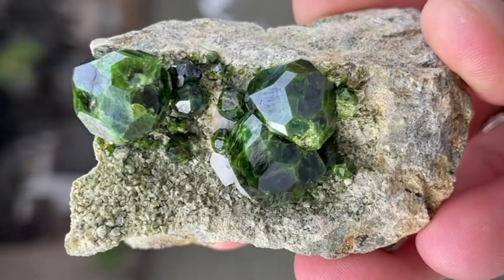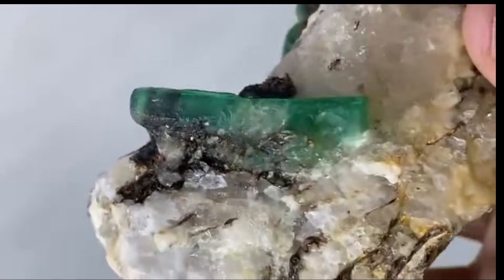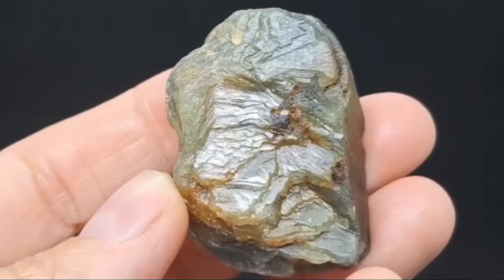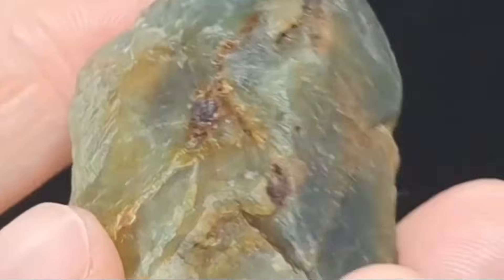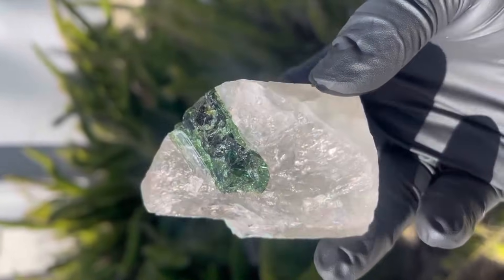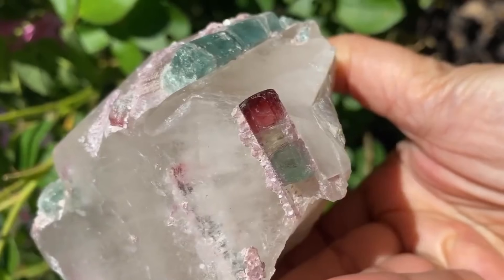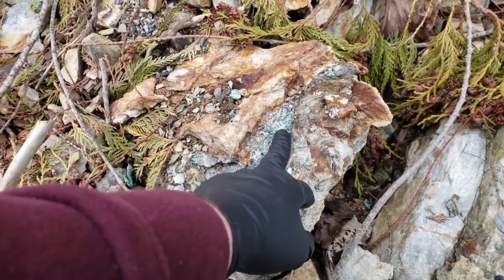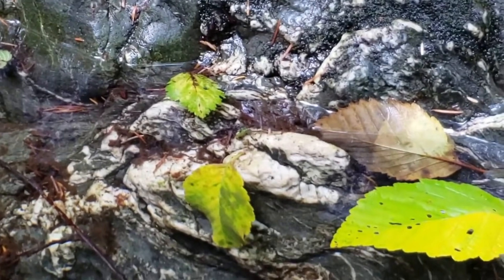Garnet forms like tiny embers glowing inside the rock. Emerald grows where silica is low, but beryl minerals and trace chromium are present. Sapphire forms when heat and pressure fuse aluminum-rich minerals in metamorphic zones. Tourmaline grows in fluid pockets where minerals cool slowly, forming rods of color that glow when cut. All of these can be traced back to fracture lines, and fracture lines are traced by quartz.